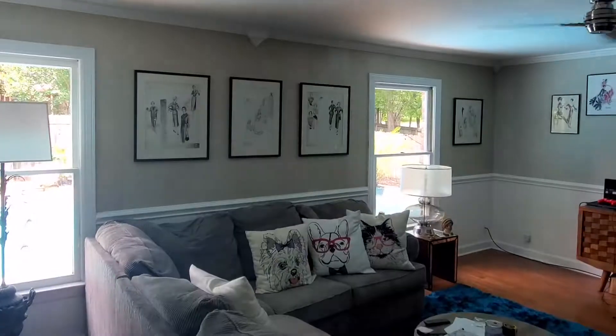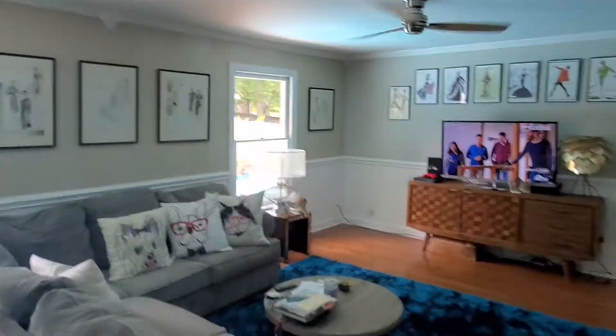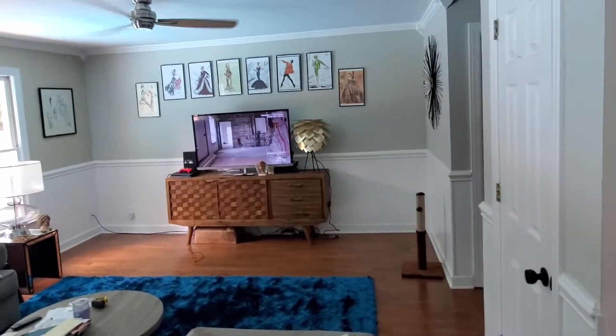So I'm going to flip this around and give you guys an idea of what we're going to be doing. So right now, this is our family room.